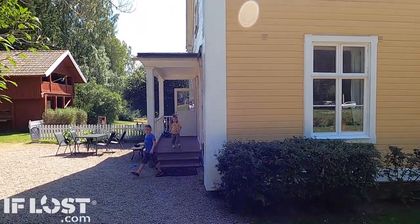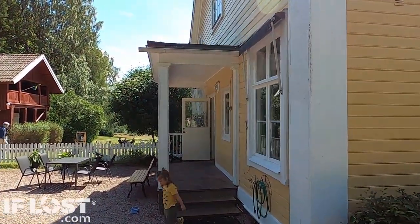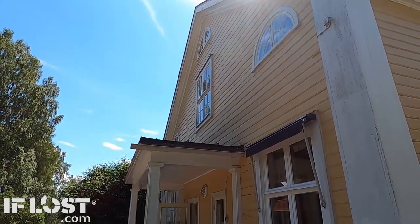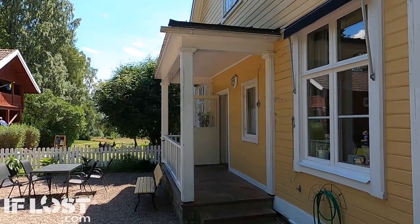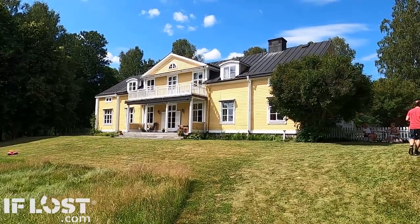Young children running around being happy — of course it's summer, how can you not be happy in Sweden? Here is this beautiful manor house.